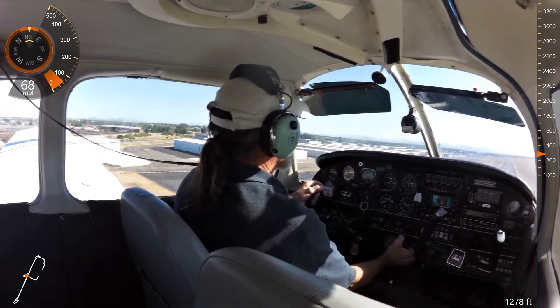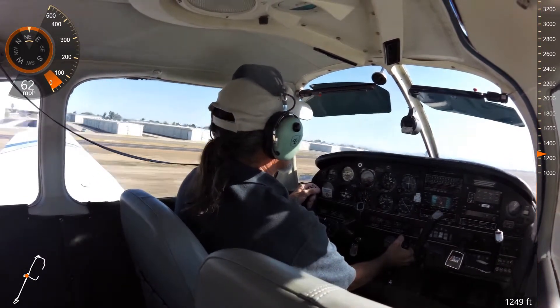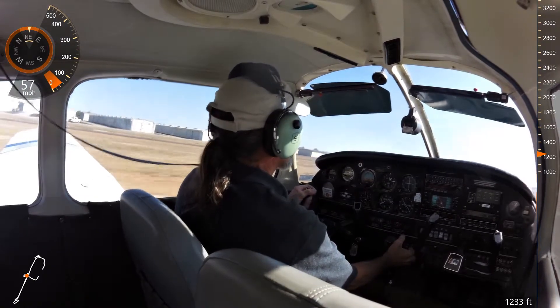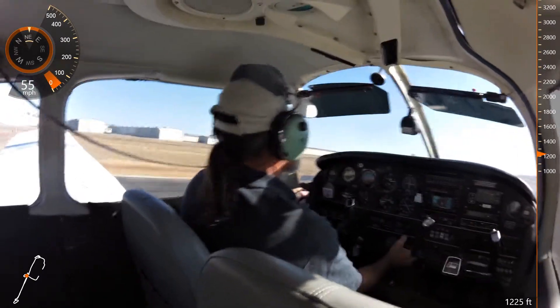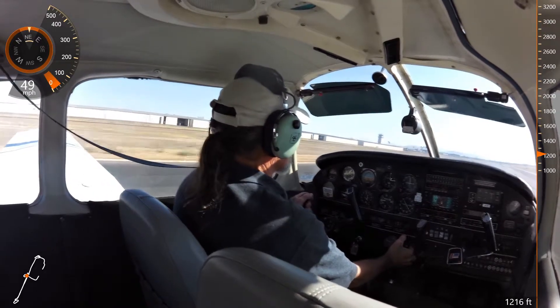Class Air 3 Delta Bravo, right turn approved. 3 Delta Bravo, right turn. Chandler Tower, Miskit 256 Kilomix. Ski 246, proceed on course, southbound, squawk VFR. Ski 246, proceed on course, southbound, squawk VFR.